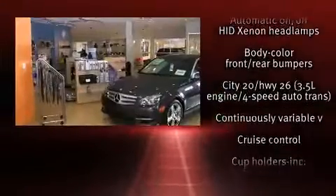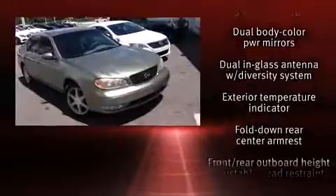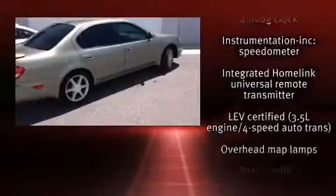Infiniti ensures the safety and security of its passengers with equipment such as dual front impact airbags, anti-whiplash front head restraints, and four-wheel disc brakes with ABS.